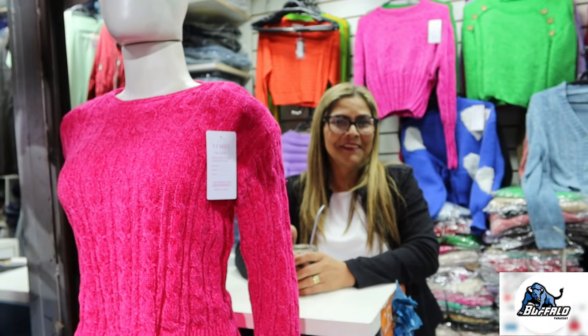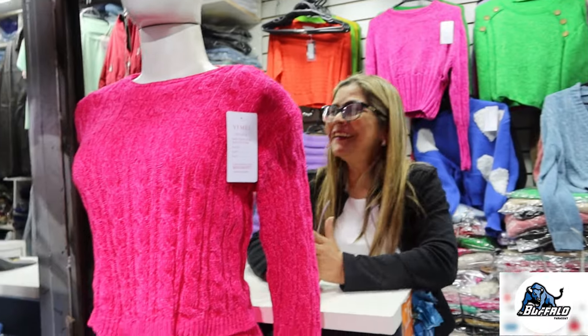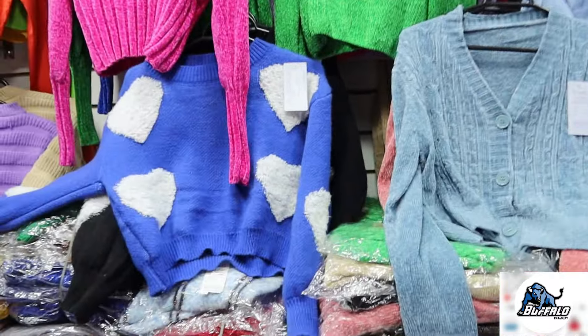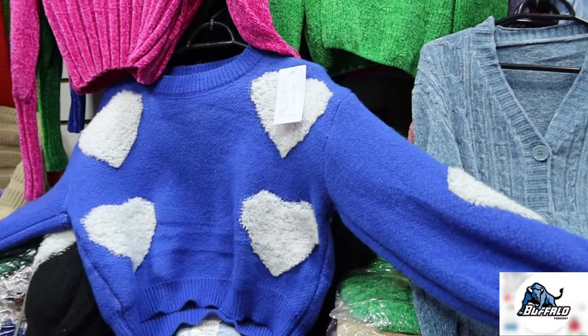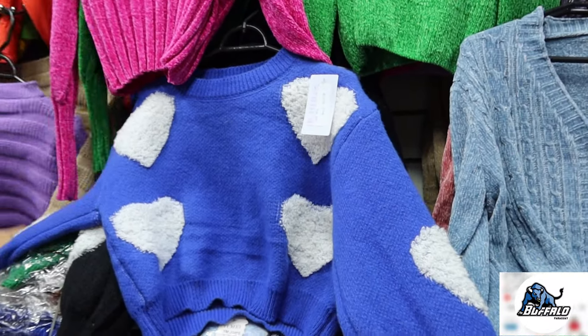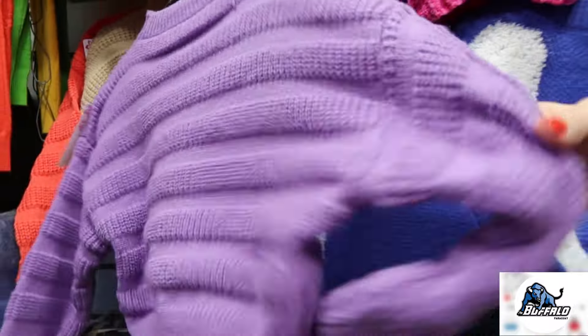Vocês vão encontrar a Gladys aqui. Inclusive eu vou pedir uma ajudinha dela nesse vídeo. Super em alta também esses suéteres que são um pouquinho mais curtos — é super grosso isso aqui. E agora oficialmente chegamos na estação do inverno, tem muitas opções aqui de casacos de lã.